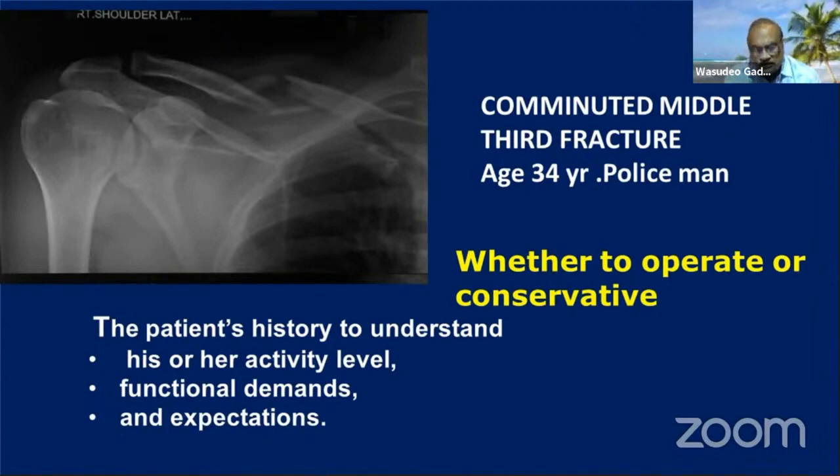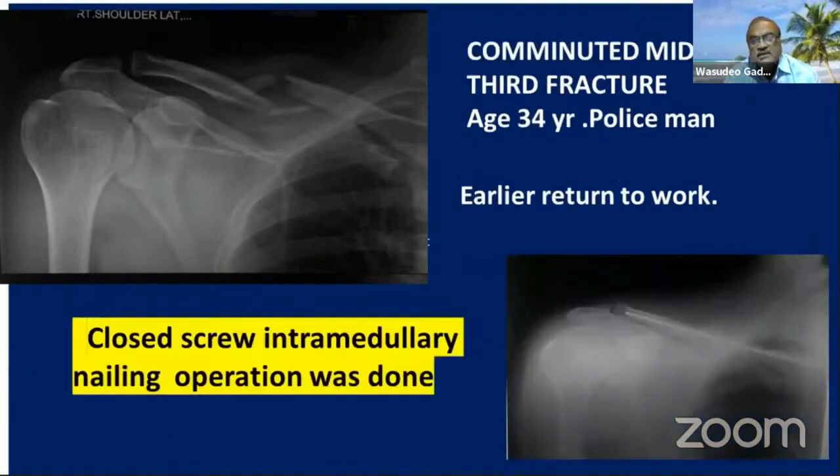In a comminuted fracture in a 34-year-old policeman requiring early return to work, I performed a closed intramedullary nailing. This can also be treated by anatomical plating. It depends on the patient's occupation, and the patient's decision is more important than the surgical indication alone.